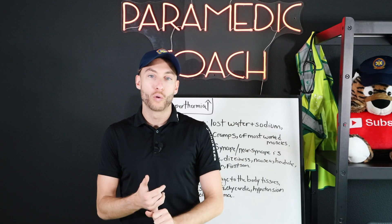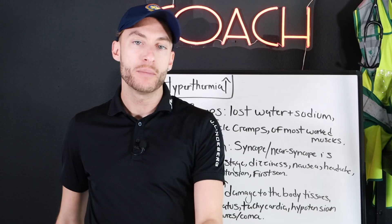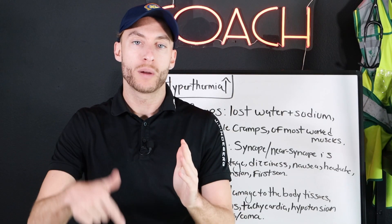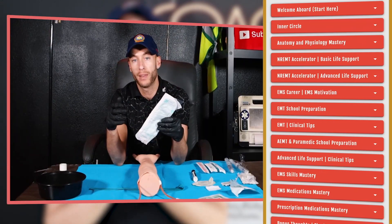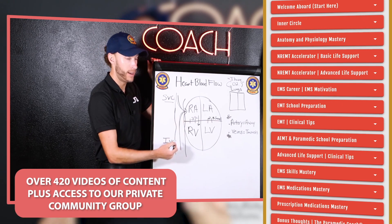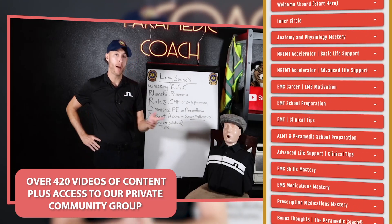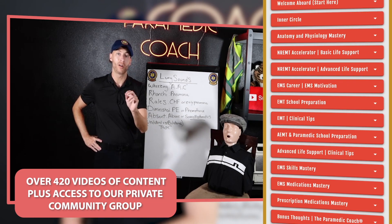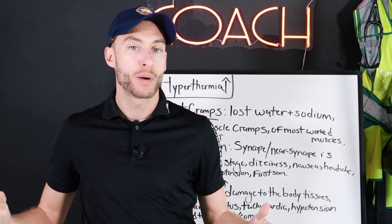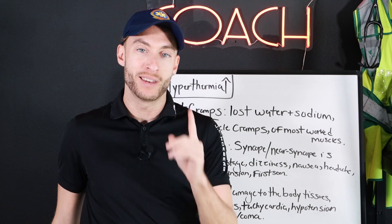If you're getting ready for school, if you're in school right now, or getting ready for your NREMT exams at any level — EMT, advanced EMT, paramedic — click the first link in the description. I will give you lifetime access to my video vault. It includes 420 videos of EMS educational content and a private student community group where you can ask me questions throughout your journey. My name is Paramedic Coach. Hit like, hit subscribe, and I will see you on the next video.